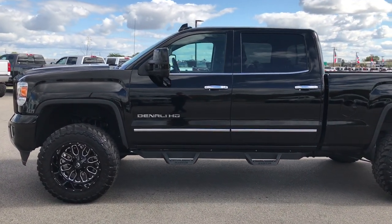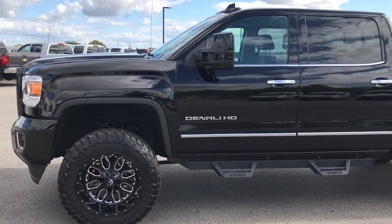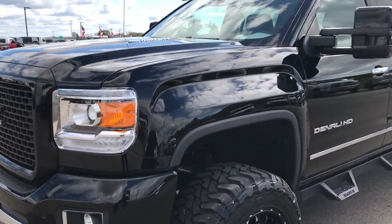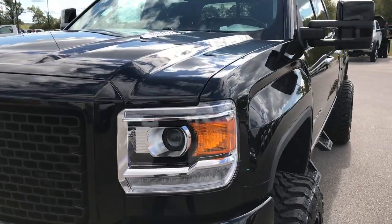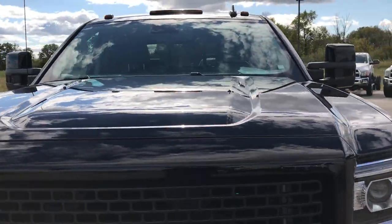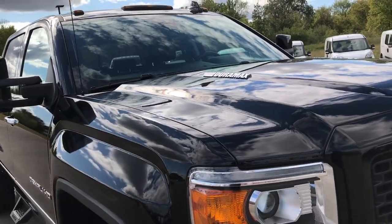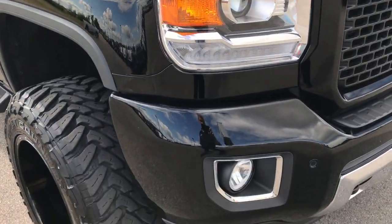This is stock number 9220, a 2016 GMC Sierra 2500 Crew Cab Short Box Denali. We are here at Summit Automotive checking out this awesome truck. From this HD video you'll be able to tell that this truck is extremely clean all the way around.